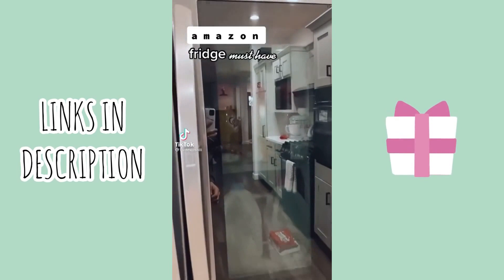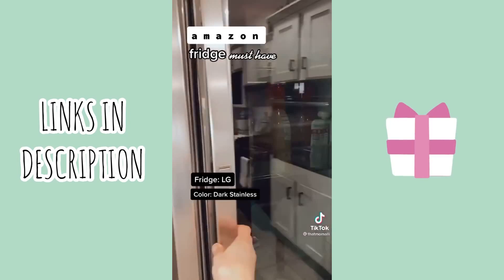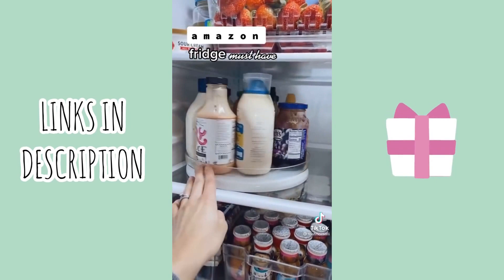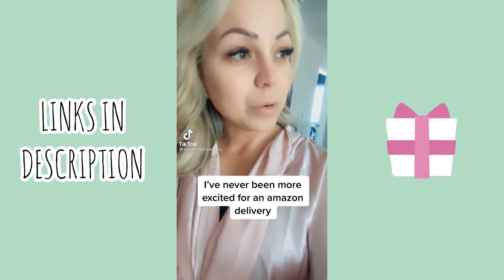I want to show you my fridge before my Amazon find. My fridge door has a mini fridge in it that you can open separately. If you're in the market for a new fridge, I would get the LG in dark stainless. Now for my Amazon must-have — I bought a fridge turntable. I hate trying to get a condiment that's in the back of the shelf because you tip them all over. With the turntable, you can see everything that you have and it's easy to grab. Link in bio.